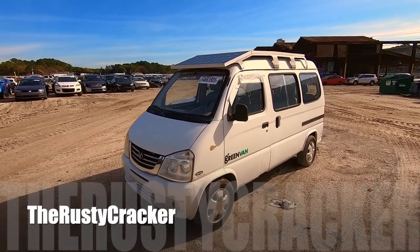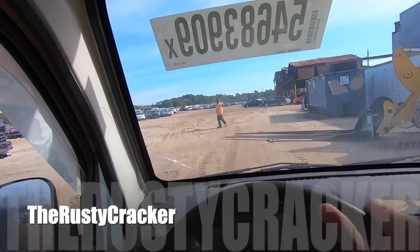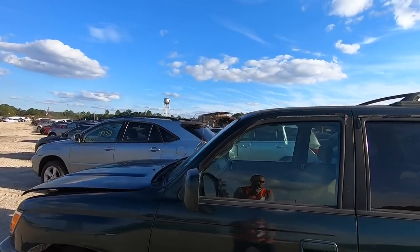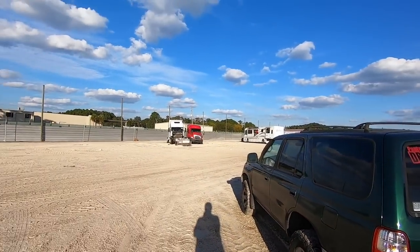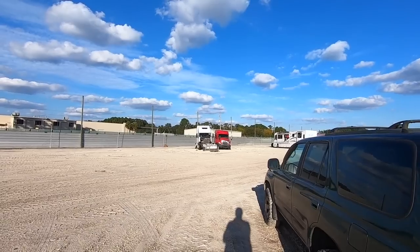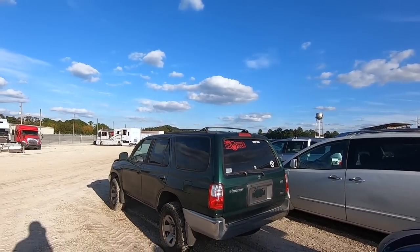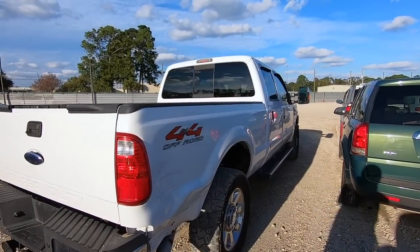We are back at Copart, guys. My name is Rusty, welcome back to another video. The sun is going down so it's going to be hard to film some stuff. I'm looking at the Volvo and that one red truck - it's still there, still not up for sale. I'm looking around for projects. I've gone on a lot of trips and I'm kind of tired of driving, so I want to buy something already. I'm still looking for a pickup truck.